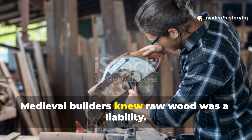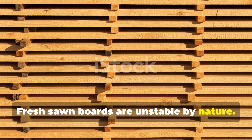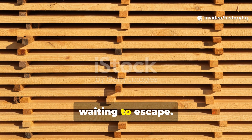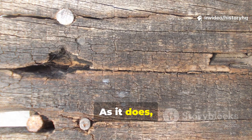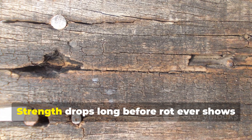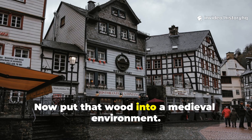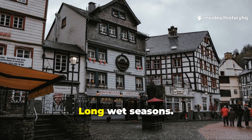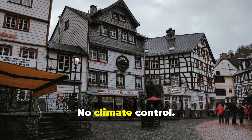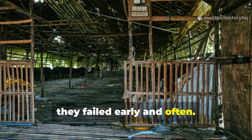Medieval builders knew raw wood was a liability. Fresh-sawn boards are unstable by nature. Moisture is locked inside the fibers, unevenly distributed, waiting to escape. As it does, internal stress builds. Boards cup, they twist, they split. Strength drops long before rot ever shows its face. Now put that wood into a medieval environment — long wet seasons, poor ventilation, constant smoke, no climate control. If untreated boards were installed straight from the saw, they failed early and often.